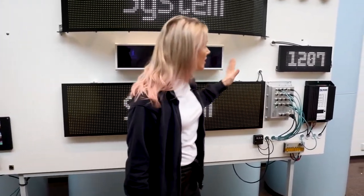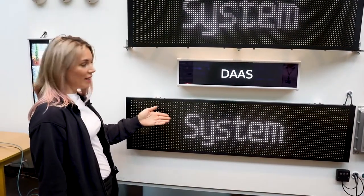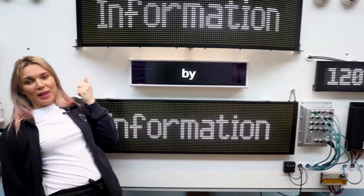You can see here products like the bus control unit, different types of displays from LED to LCD, and notice our unique curved display.